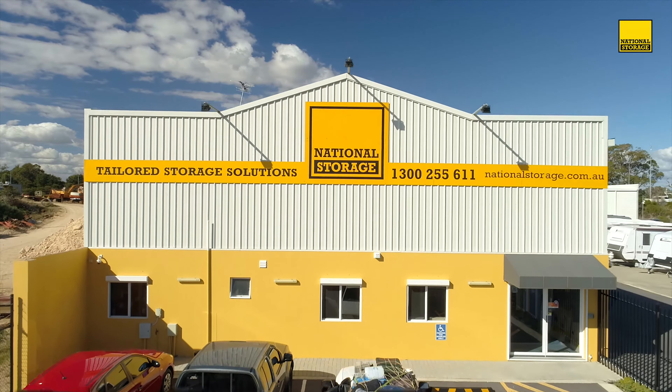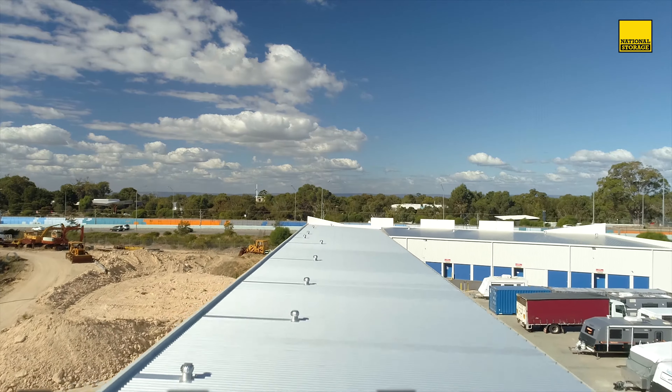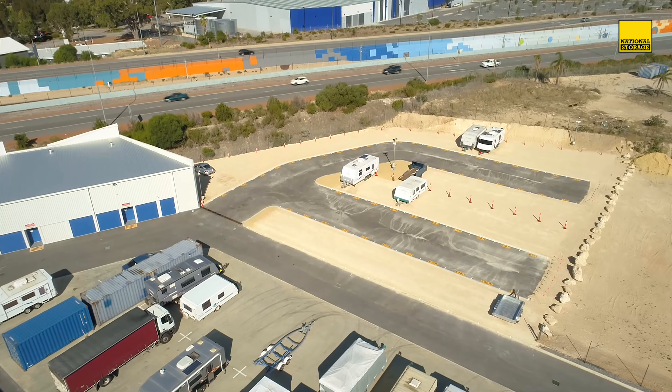Welcome to National Storage Mandurah. We have the space for you. Internal units starting from $19 per month and external hard stand spots from $79 per month.